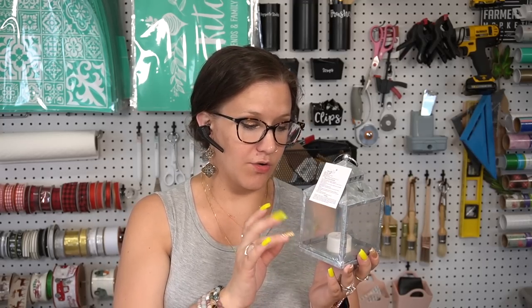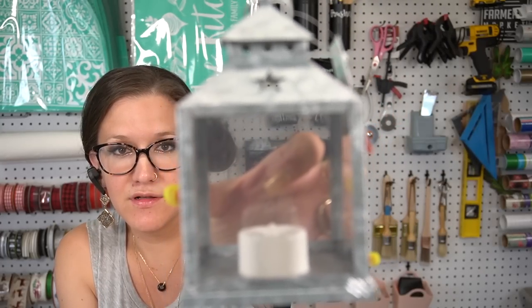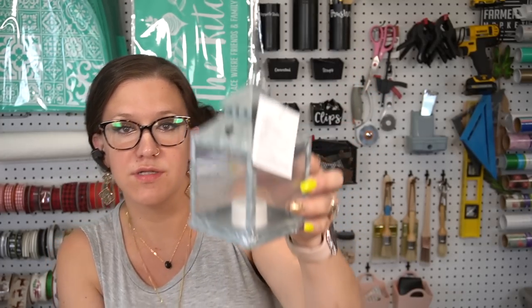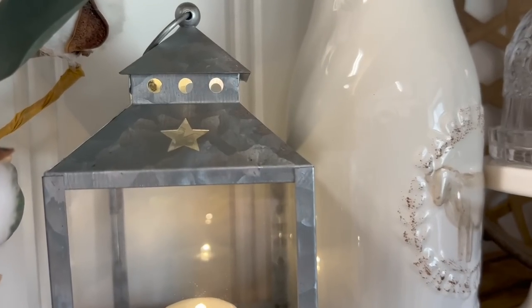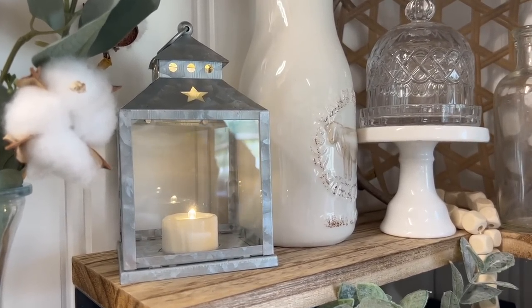I also picked up this — it was in the patriotic decor section, which I don't really decorate with, so I usually steer clear. But I did find these little galvanized lanterns with a little star at the top and a functional candle inside. I thought that was super cute. I meant to pick up two but pregnancy brain — so this was five bucks. A little pricey, but everything is so crazy high these days.